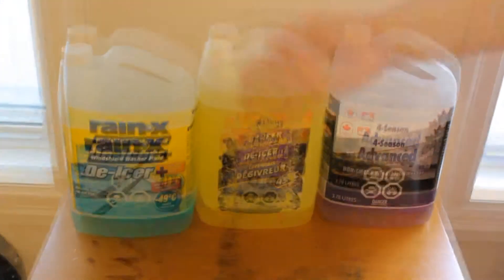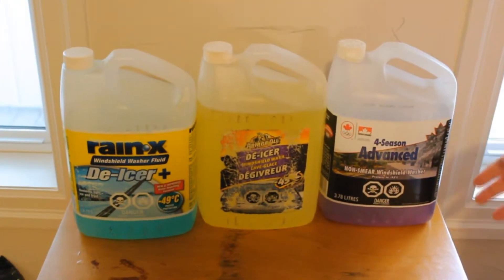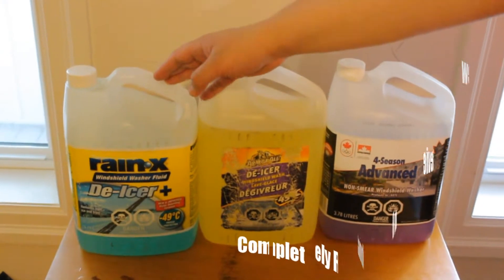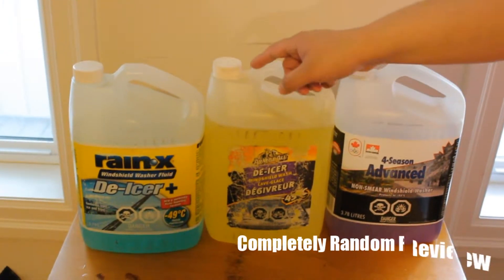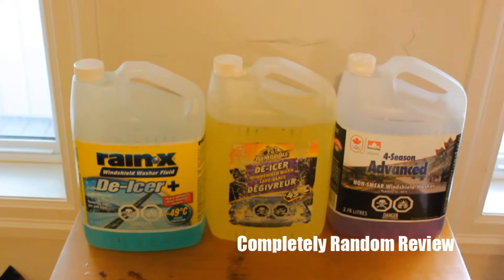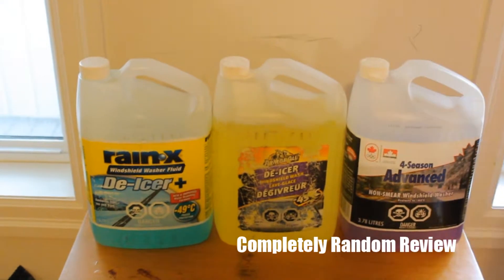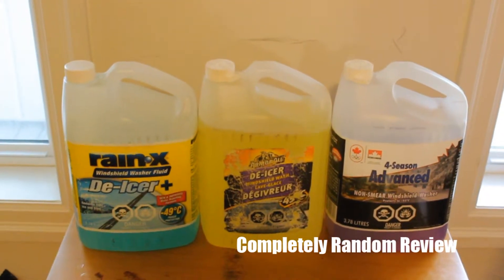Hello and welcome, my name is TheDookroom and these are the three quite frankly random and miscellaneous — what are these called? Windshield wipers! Right! So today we're going to be comparing the three, just because I happened to have them and I was like, let's give them a compare.